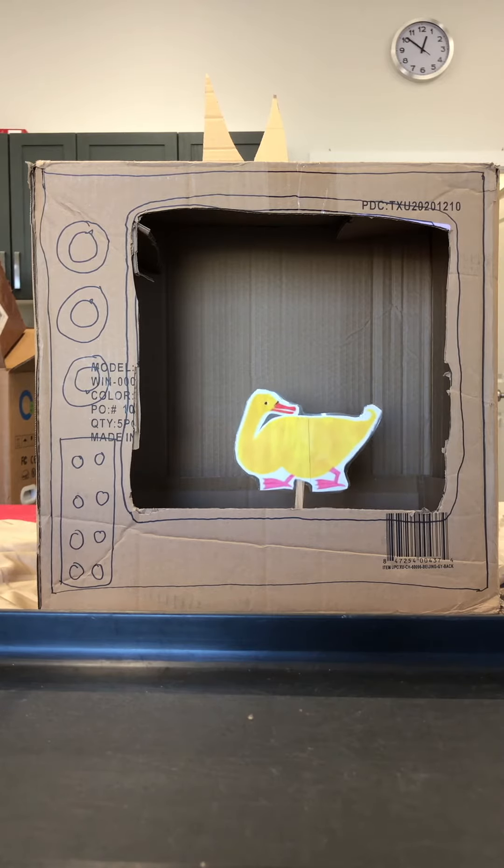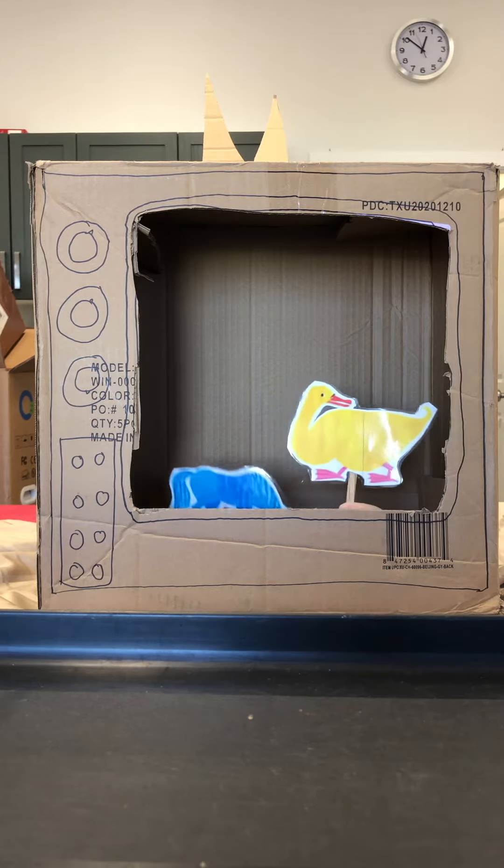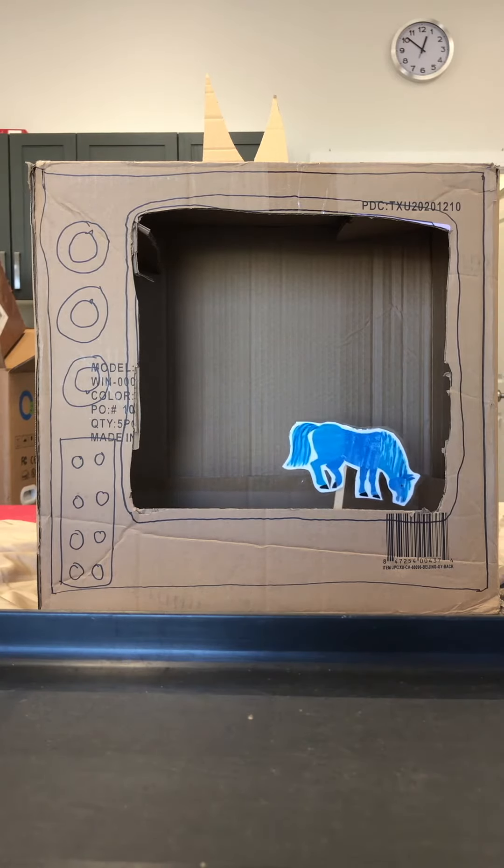Yellow duck, yellow duck, what do you see? I see a blue horse looking at me.